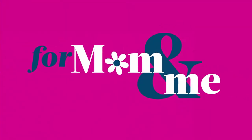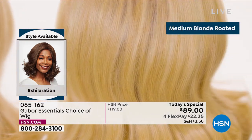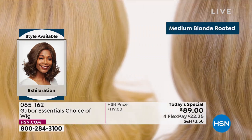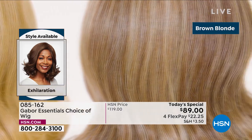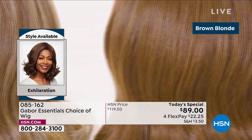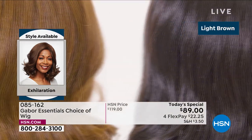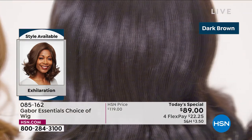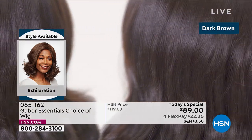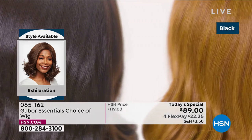Martino has a couple of tools that help us get this look. But Martino, even when I use your tools, I can't keep this style if I sleep on it. I don't wake up and have 30 seconds to do a great hairstyle — but you do, you really do with Gabor. So we're showing you the colors of the new Exhilaration. This is our final of the five today's specials — this is another long version.